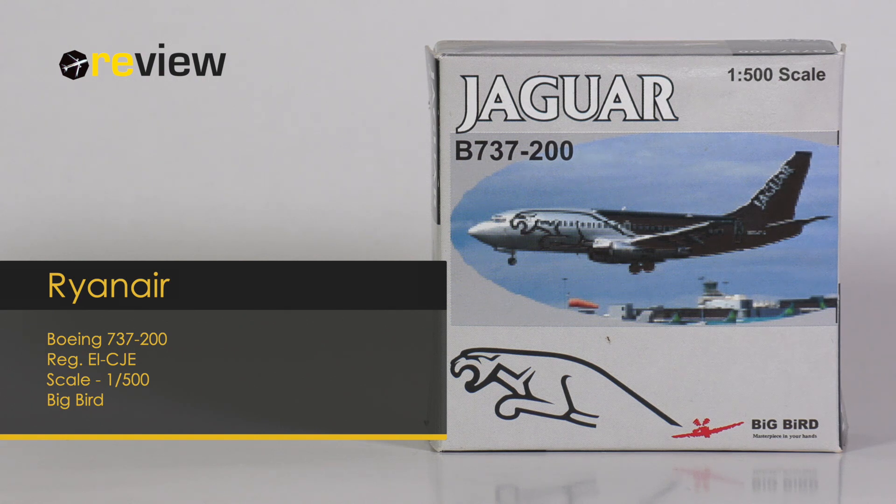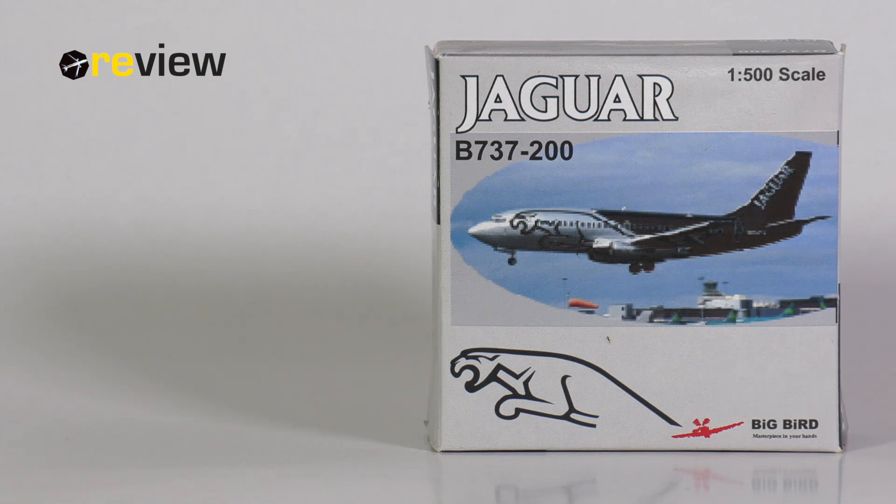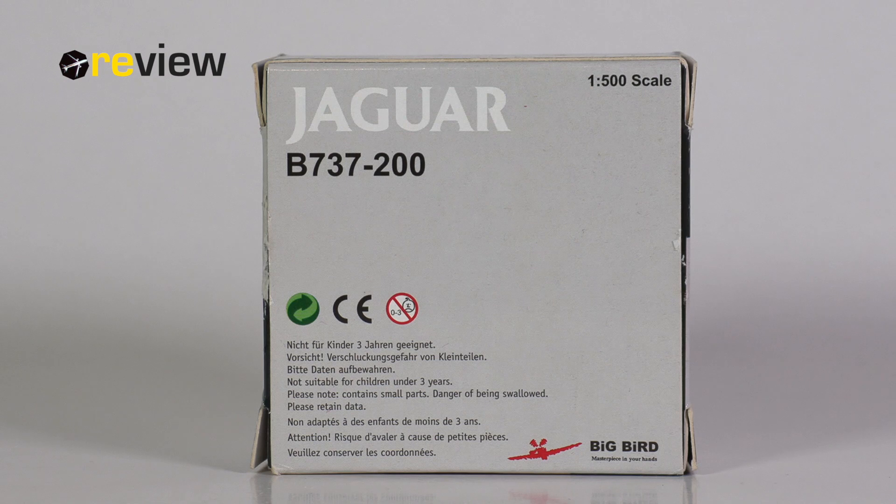At the front of the box, we have the Big Bird branding, as well as the Jaguar branding, and an image of the aircraft in real life, which unfortunately is rather pixelated and pretty much consists of two pixels. On the back side of the box, we again find the Jaguar branding and the specification that it is a 737-200. Not the most inspiring box, but still way better than anything HAPA offers us today.